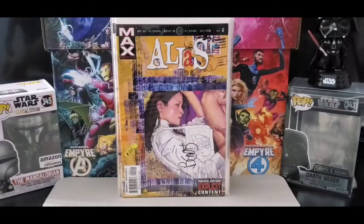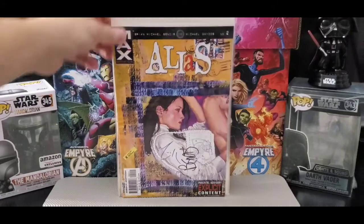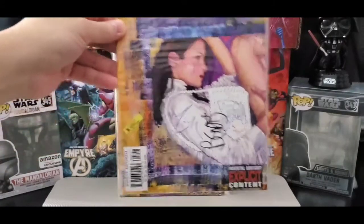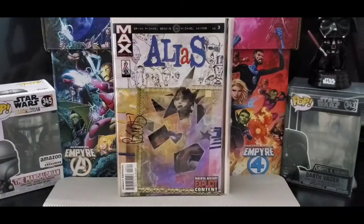Got issue number two. Love David Mack's artwork — love his watercolors. His art is pretty unique. And this is Alias issue number three.